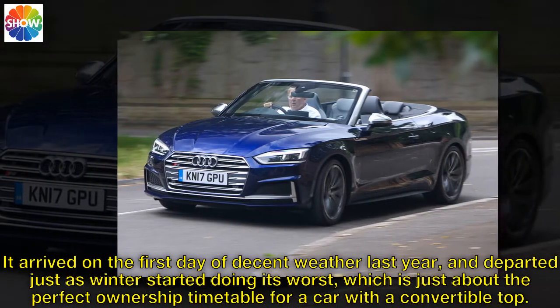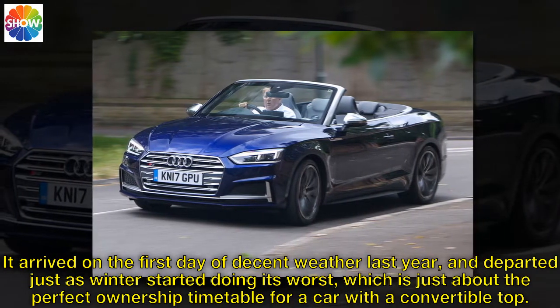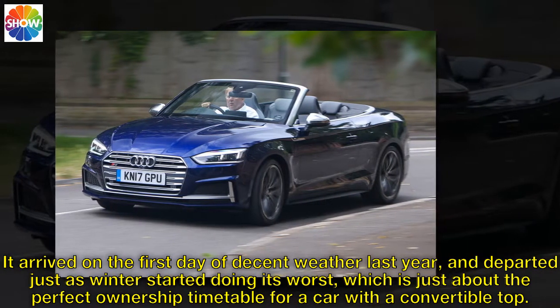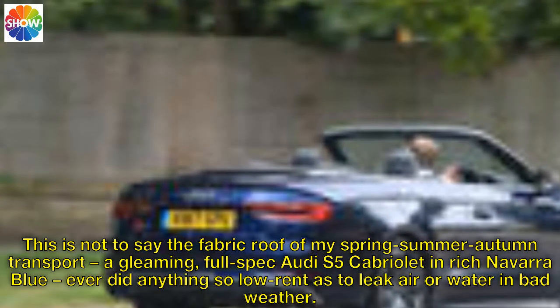It arrived on the first day of decent weather last year, and departed just as winter started doing its worst, which is just about the perfect ownership timetable for a car with a convertible top. This is not to say the fabric roof of my spring-summer-autumn transport — a gleaming, full-spec Audi S5 Cabriolet in rich Navara blue — ever did anything so low-rent as to leak air or water in bad weather.